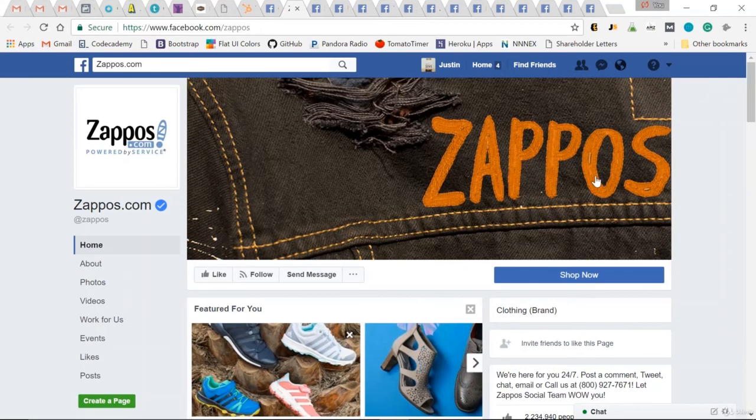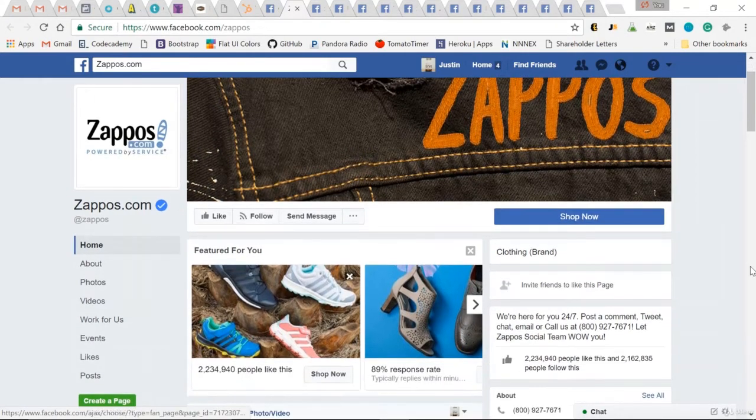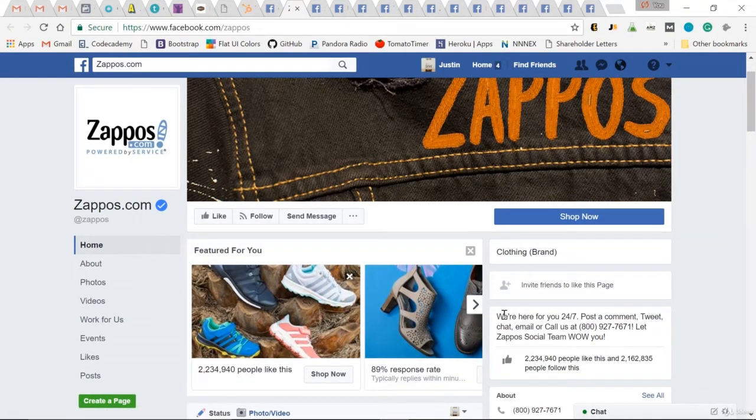Another Facebook page I love: Zappos. If their logo doesn't say what they're about, the exclamation point is a shoe. Again, a 'Shop Now' call to action. Great photos featured right at the top, telling me that they sell shoes. And then, what is Zappos all about? They're known for customer service — 'We're here for you 24/7.' Post a comment, tweet, chat, email, call — they're giving you every option to get a hold of them. That's rare in some businesses today. So Zappos is all about branding themselves as customer service first.